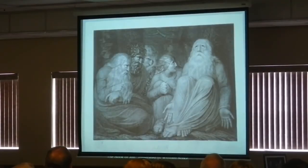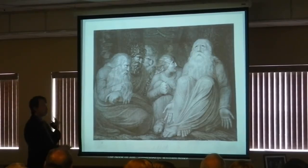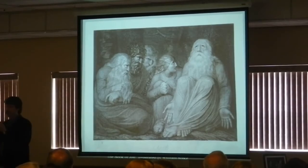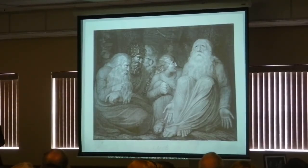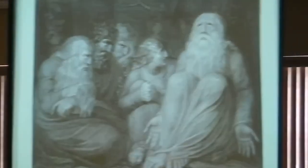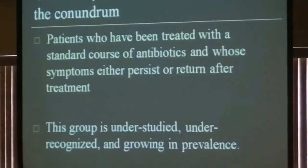Here's Job from the Bible, miserable, because his neighbors are accusing him of making it all up. He was tormented with all these sores and lesions, and they said you must be doing something wrong that caused your illness. And that's what patients with chronic Lyme symptoms are told.